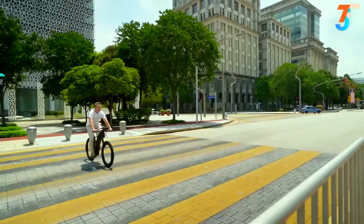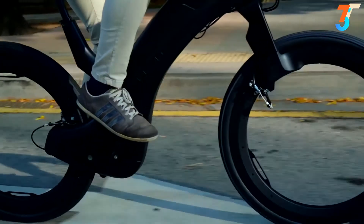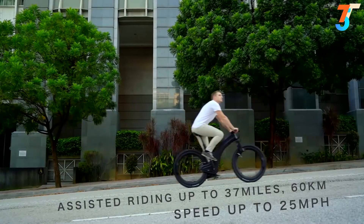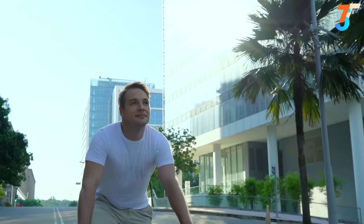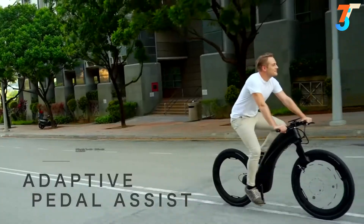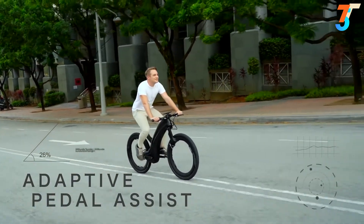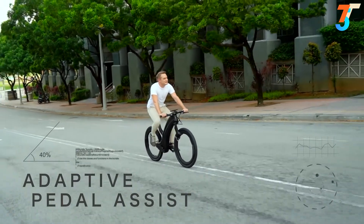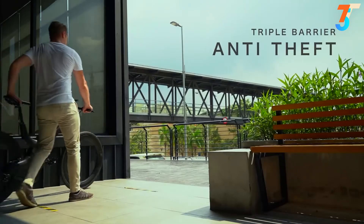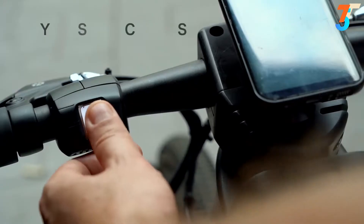Revo also rides and handles exceptionally well, thanks to a strong lightweight core. Feel the need for speed? Simply rev the throttle and watch the world slow down — Revo's powerful electric drivetrain will get you around in no time. Or if you prefer, use the incredibly clever pedal assist that adapts to road gradient and provides you with a gentle boost that feels so natural.